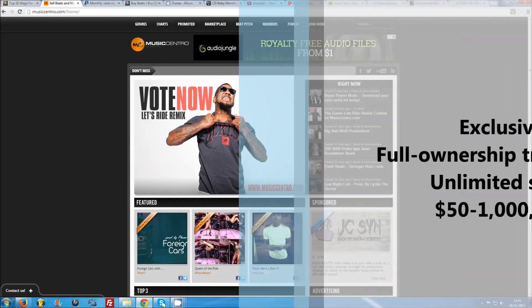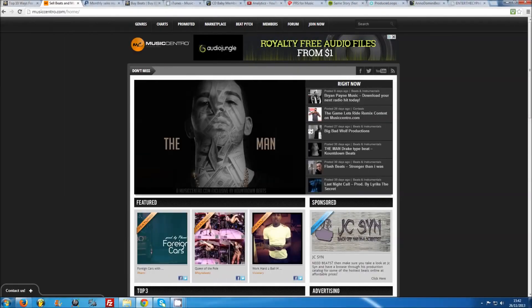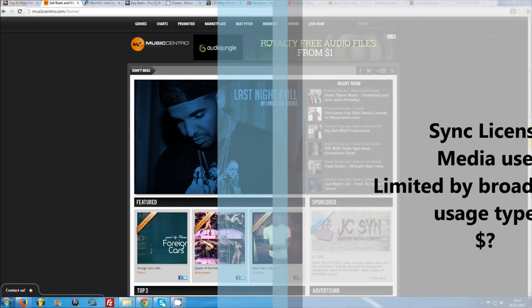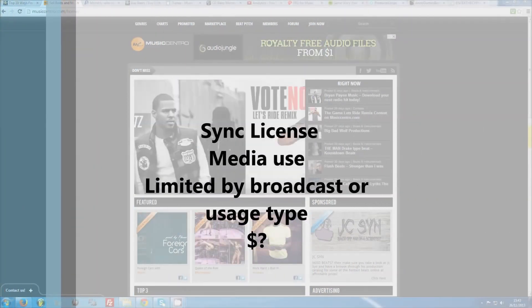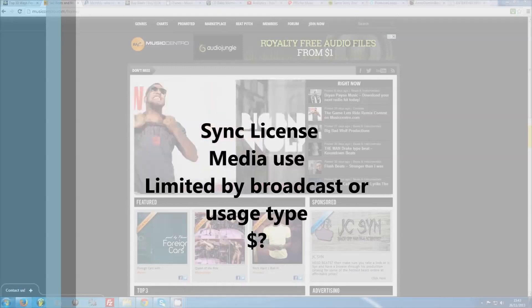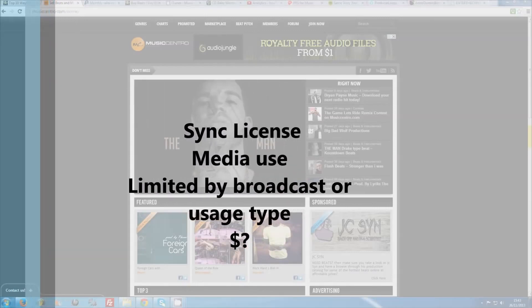Exclusive licenses, on the other hand, are full ownership licenses, usually with an unlimited sales cap. They are sold to only one customer and the beat is subsequently marked as sold. Naturally they are priced a lot higher, anywhere from $50 to $1 million. The final license type, which is ignored by the majority of producers, is a sync license. While lease and exclusive licenses are targeted at recording artists, sync licenses are for media professionals and broadcasters such as websites, movies, TV, or video games. Sync licenses are usually limited to a specified number of broadcasts, and are commonly priced between lease and exclusive licenses depending on the intended use.